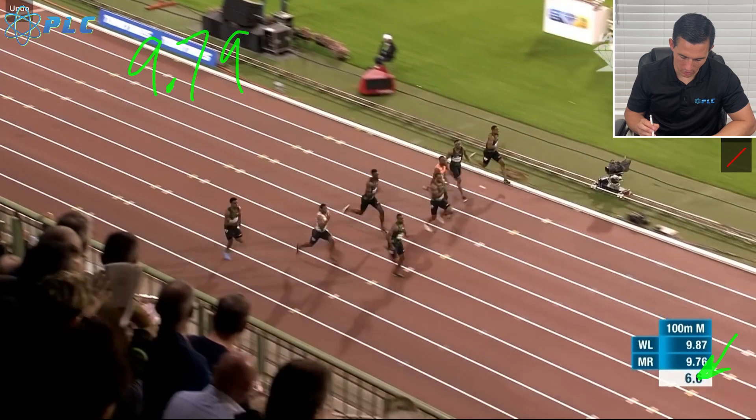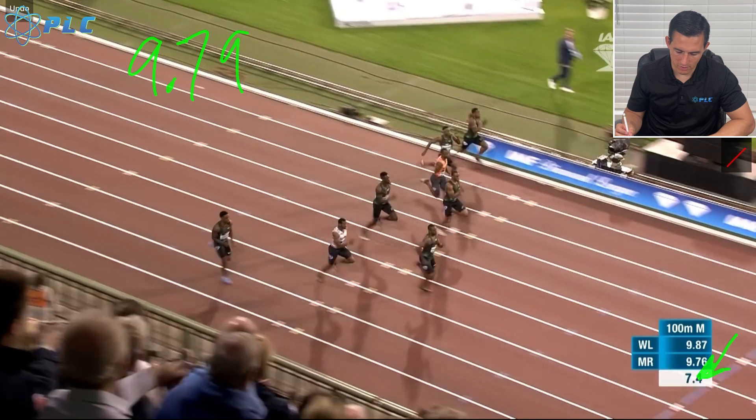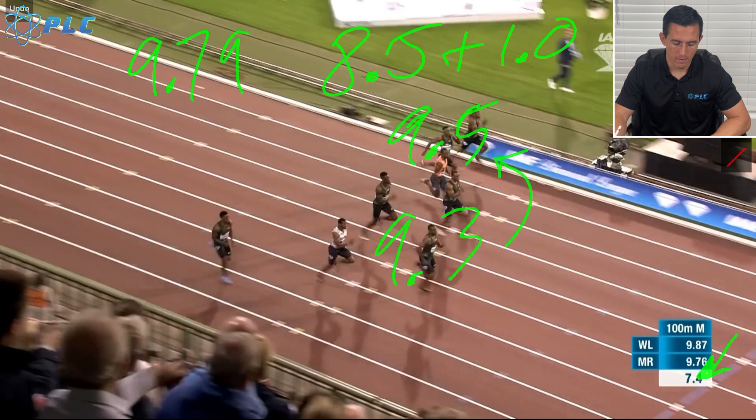We're going to count his steps: one step, two step, three, four — and at four steps, he's passed by about a meter past that marker. So 8.5 plus one is 9.5. We can also say that maybe he's at 9.3, since he wasn't all the way to 9.5 — he was just a little bit past that mark, not perfectly even with it. So we can maybe take a few away.